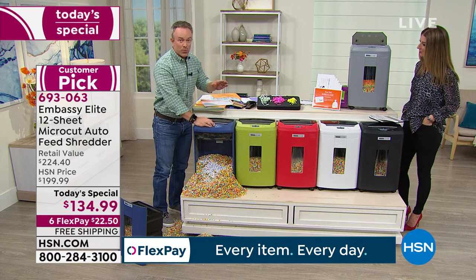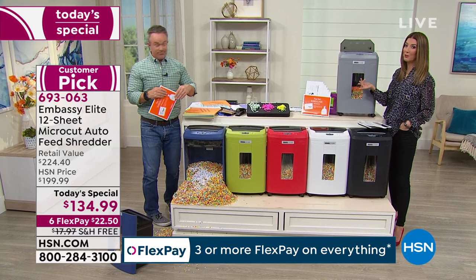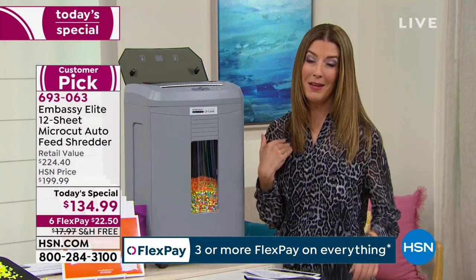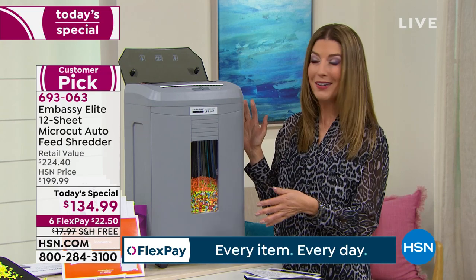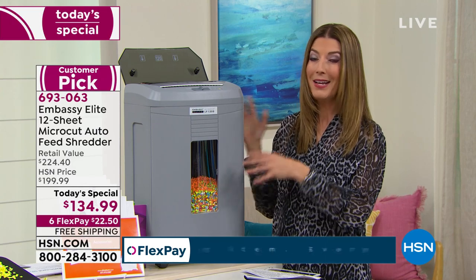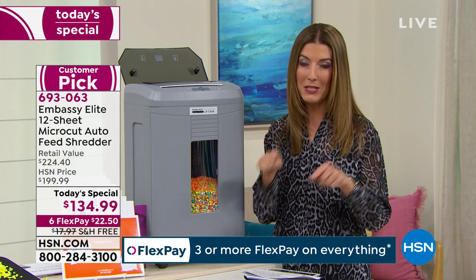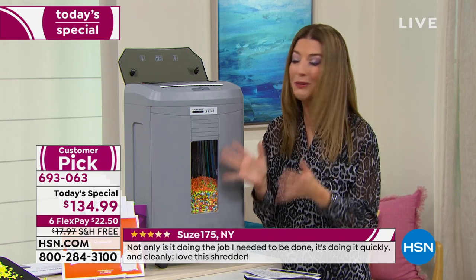There's even customer support with this — people give rave reviews about the customer support. If you have any questions, you can call Embassy. They're there to help, and we are so lucky to partner with them. They're one of the largest shredding manufacturers in the entire world — millions of shredders every year are built by Embassy. It's our number one best-selling and top-rated brand, and every Embassy shredder we've ever offered has been a customer pick.